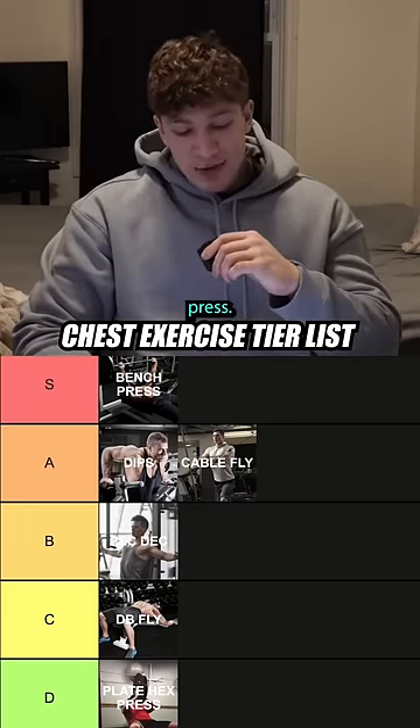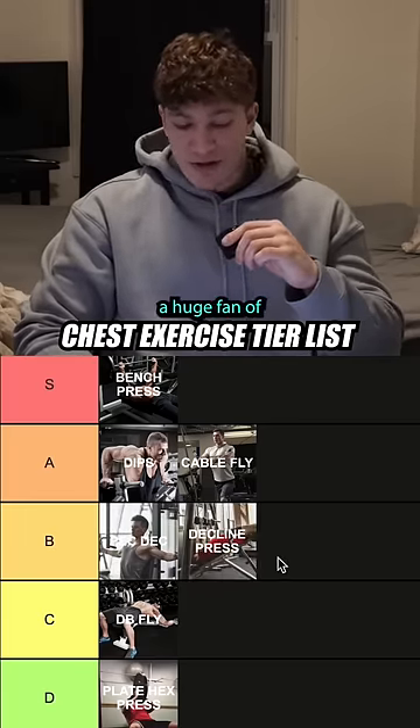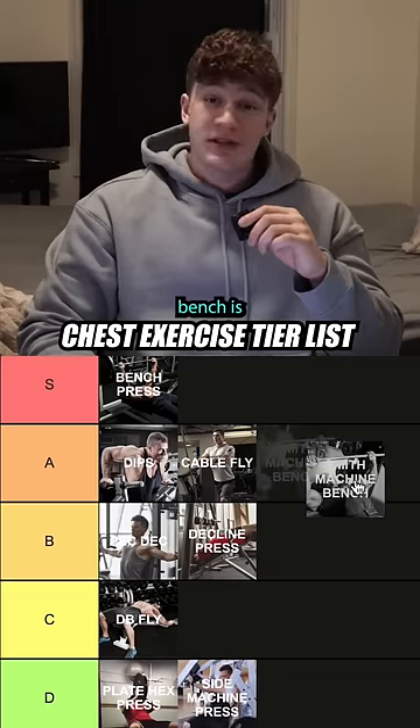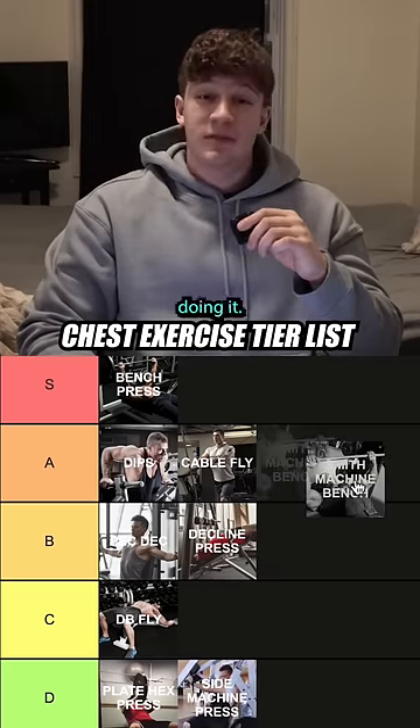The pec deck is just a worse version of the cable fly. Decline press — not a huge fan of it. The side machine press — I don't know why you need to be at the side. The Smith machine bench is an excellent chest exercise; I love doing it.